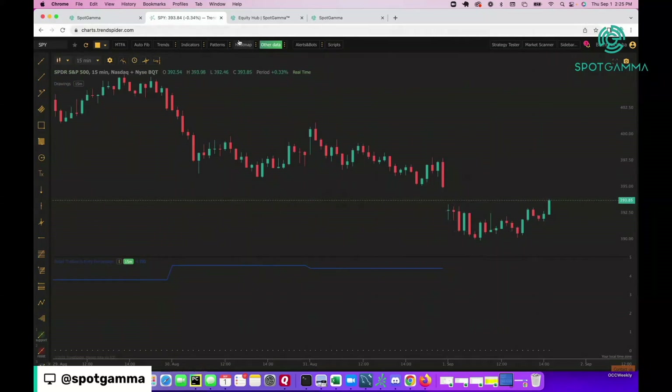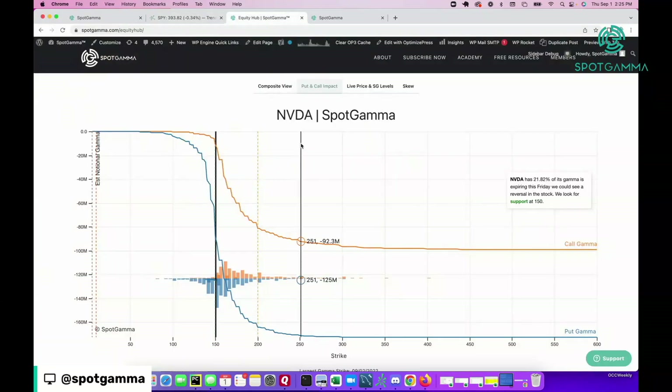We wanted to look at some of our options data to find possibly some key options-based support. The bars you're looking at here represent put and call positions — call positions show up as positive gamma bars, put positions show up as negative gamma bars. As we move under $132–$133, the options positioning in the stock really goes away; there just aren't many put or call positions down there.